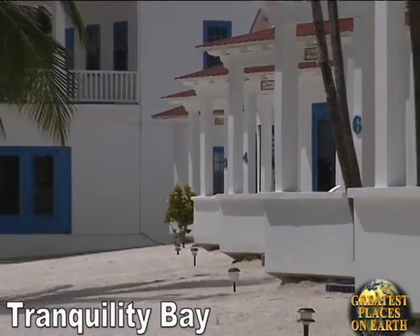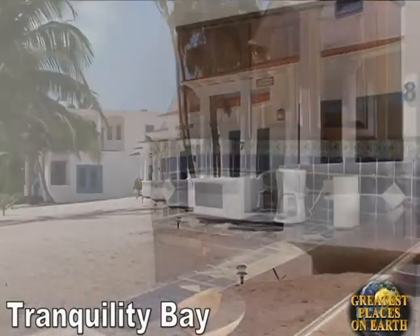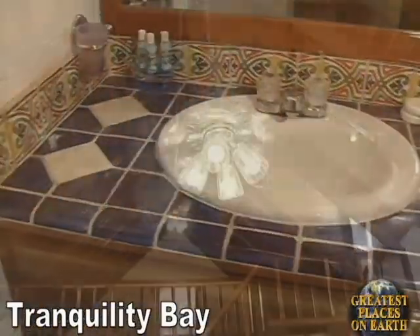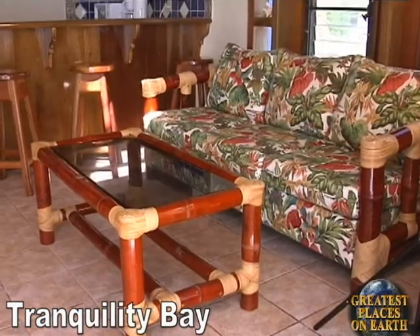The cabanas are constructed of concrete, stucco, and mixed Belizean hardwoods. Hand-painted Mexican tiles are used for the kitchen and vanity countertops. The living room, bedrooms, and lofts have elegant ceiling fans. Beautiful Caribbean-inspired furniture includes a queen sleeper sofa for additional guests or children.